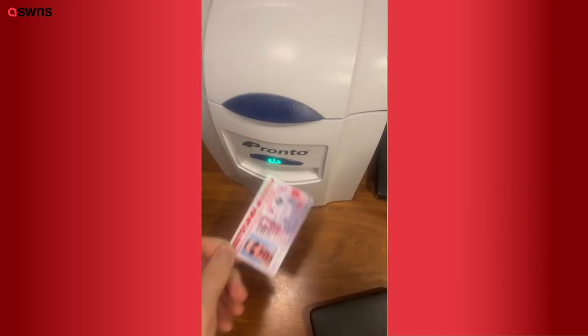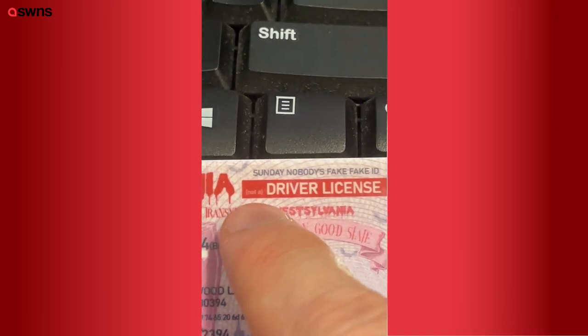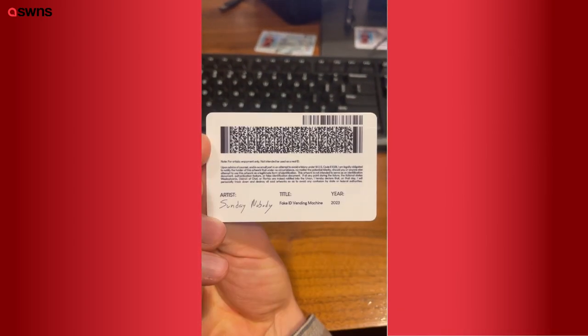The last state that I designed was Westlyvania, which is just a combination of Pennsylvania, West Virginia, and Transylvania. The lawyers I talked to said I should add a NOT-A in front of the driver's license and also add a legal disclaimer that says it's not an ID.